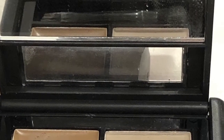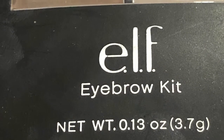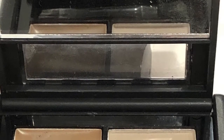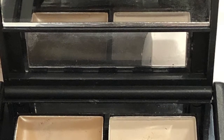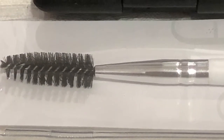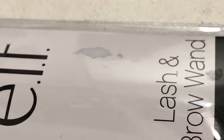Next up we have the brow kit, and this one's in the color Taupe. It comes with a little brush inside and a little mirror as well. Then we have the eyelash and eyebrow wand spoolie, which I didn't have one of — I couldn't believe it — so I only had the eyebrow comb.